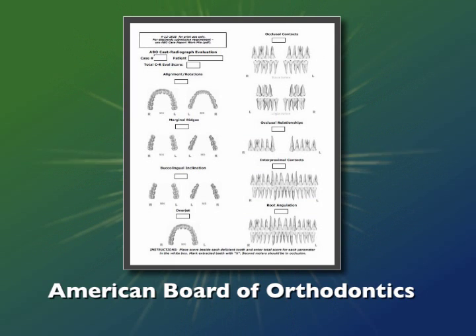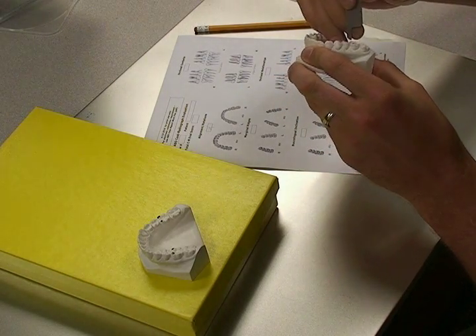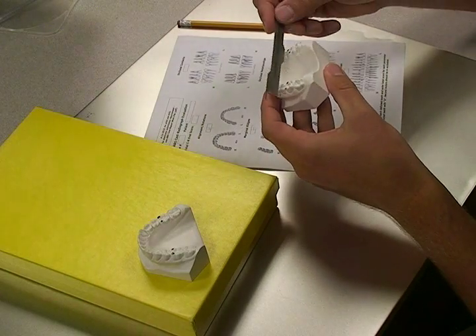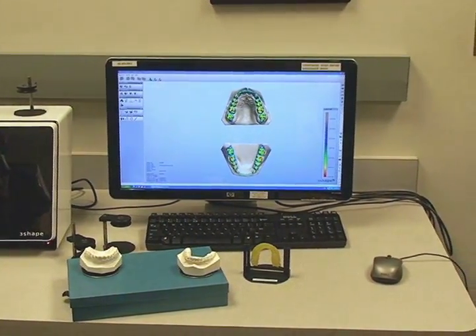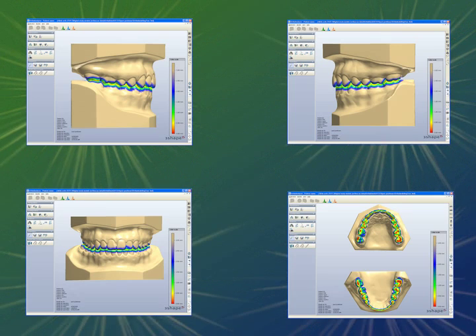The objective grading system developed by the American Board of Orthodontics was used to quantify the quality of the case finish. In general, a score of 20 or less usually means that a case submitted for the phase 3 clinical examination of the ABO passes automatically, with a score of 26 or below typically deemed acceptable by the ABO directors. Each set of digital models also was scanned using a three-dimensional digital scanner to evaluate interocclusal contacts and other dimensions of the dental cast. Appropriate statistical methods were used to analyze the data.